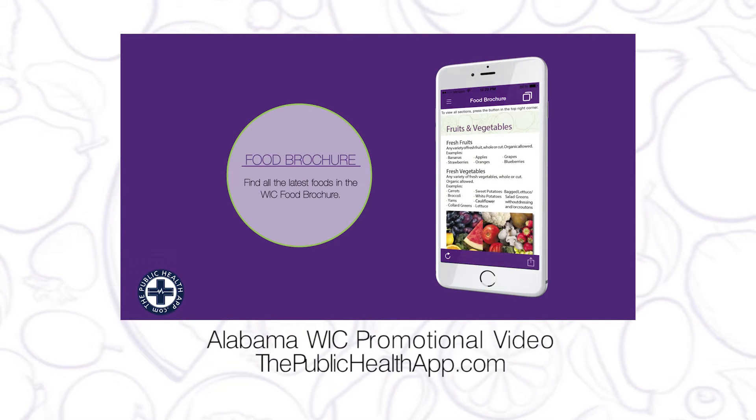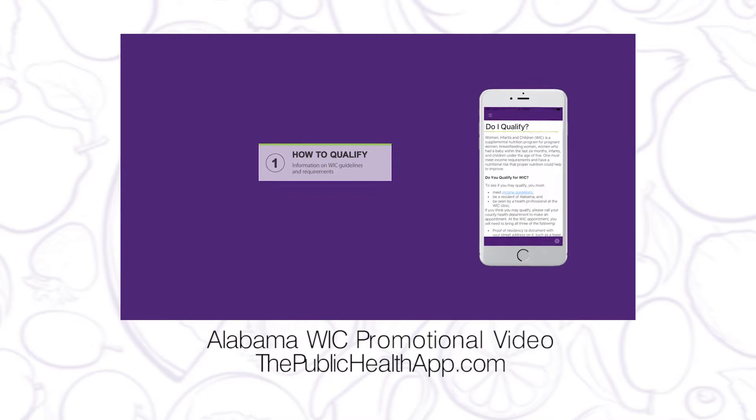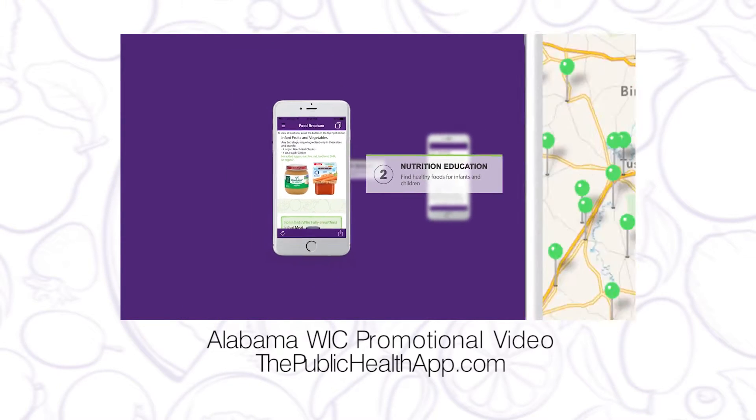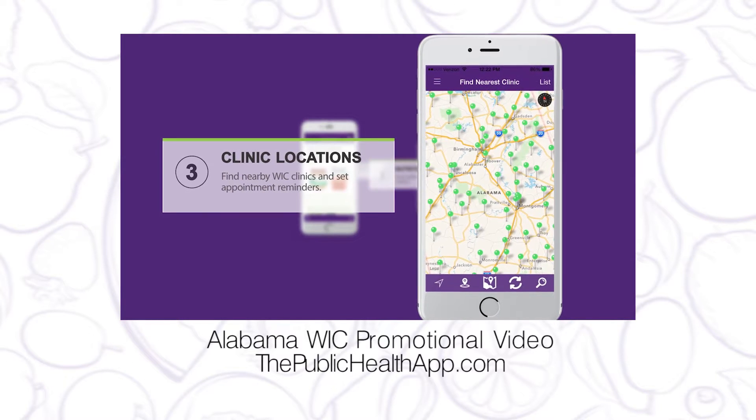The custom WIC app can utilize state-specific features including appointment reminders, your WIC-specific food brochures, information on how to qualify for the WIC program in your state, built-in Google Maps to help participants easily locate the nearest clinic locations, and much more — all customizable for your WIC program.